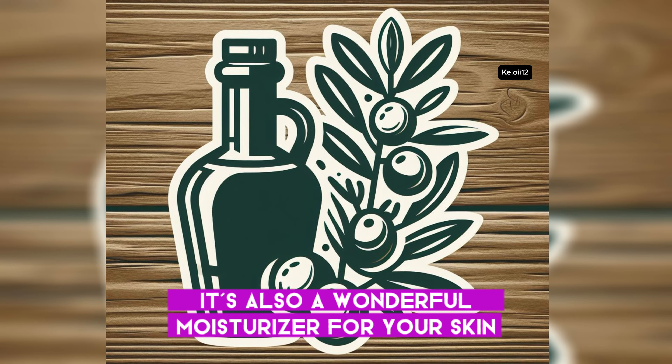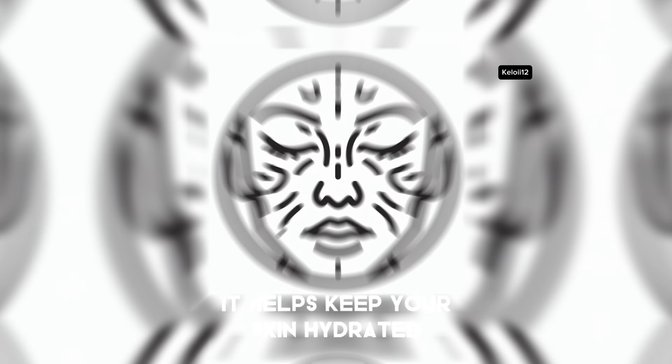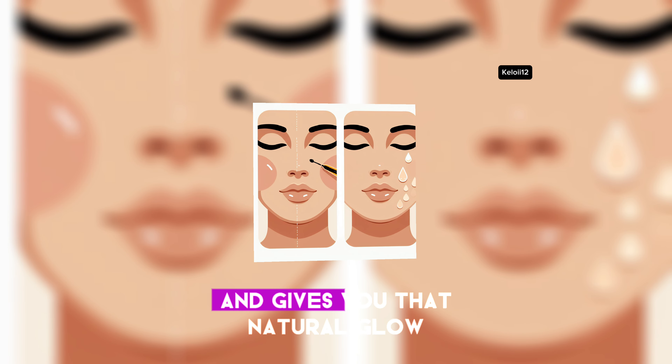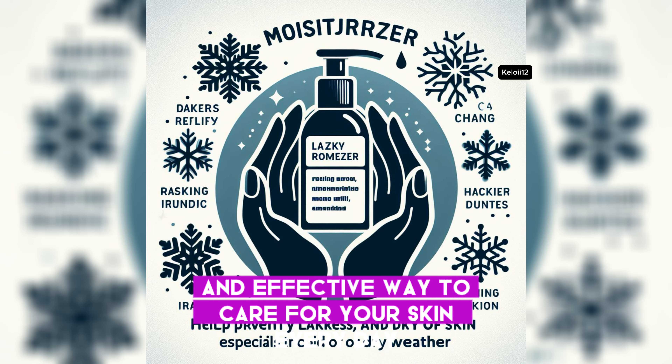Olive oil isn't just for cooking — it's also a wonderful moisturizer for your skin. Packed with vitamins and natural antioxidants, it helps keep your skin hydrated, fights aging, and gives you that natural glow. It's an easy and effective way to care for your skin every day.